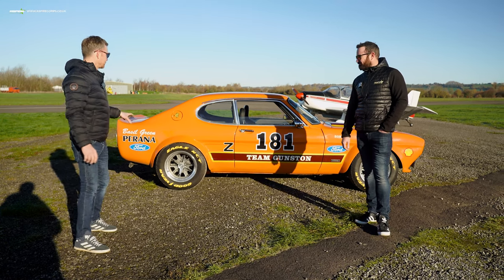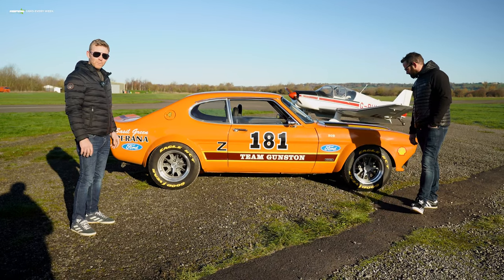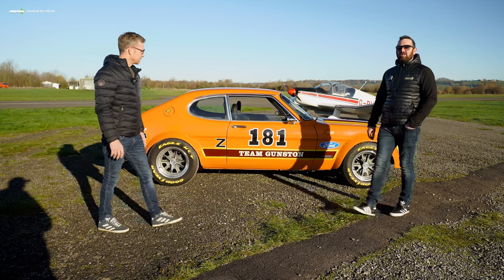All of the wheel arches are not fibreglass — they are all metal. The tyre size is accurate to the original Z181 that was raced in South Africa. Attention to detail is just so good on this car.